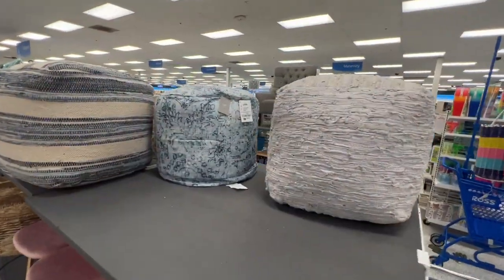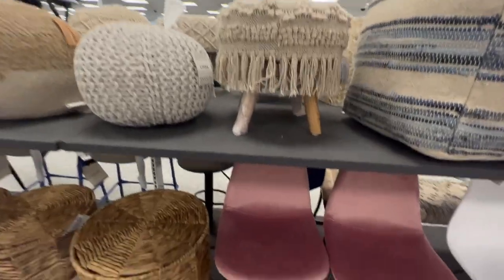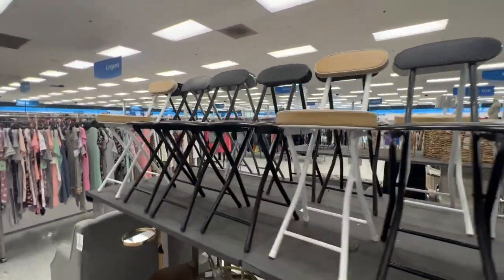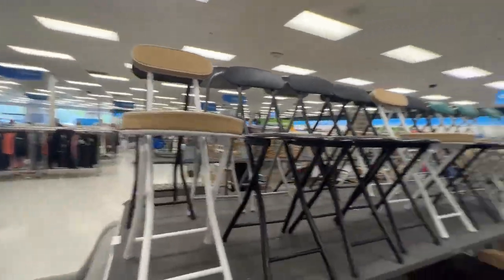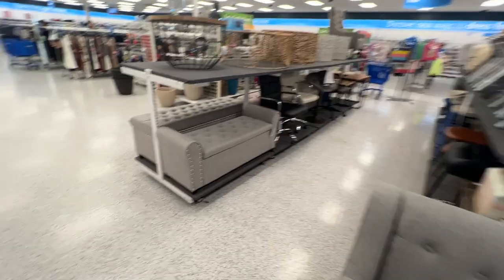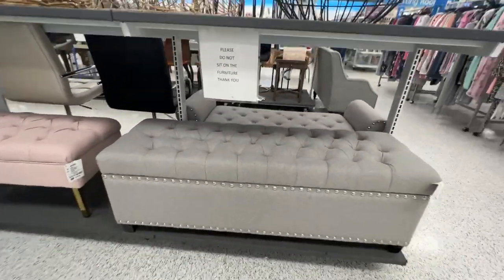They've got some nice little bean bag chairs and stools — this pink one is really nice. There are little chairs you can put outside your office for a waiting area, especially if you have a small office with many students to see. If you have a big enough space for a couch, that's an option too. Or one of these little benches — I really like this one.